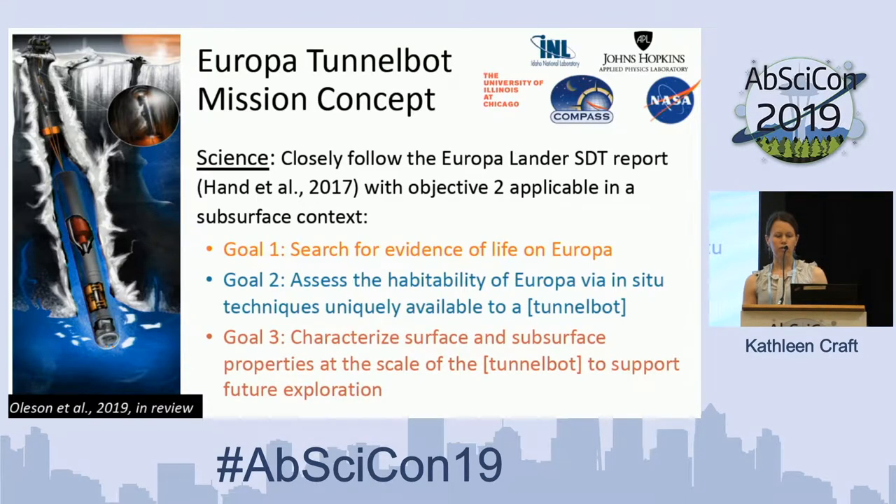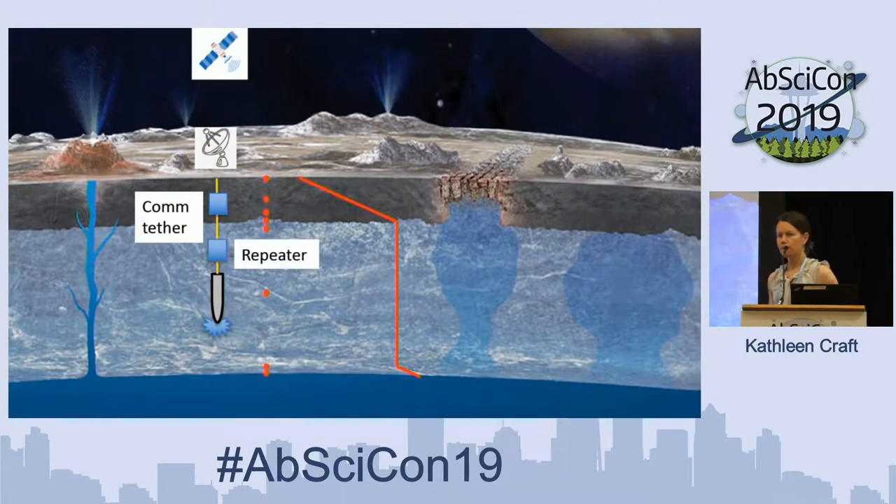The science objectives closely follow those of the Europa STT report: we would search for evidence of life at Europa, assess the habitability of Europa via in-situ techniques uniquely available for the TunnelBot concept, and characterize the environmental properties that would either support or potentially not support our detections of biosignatures.